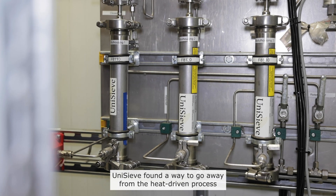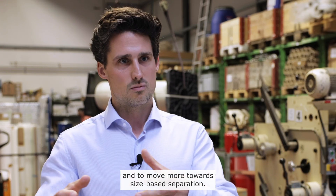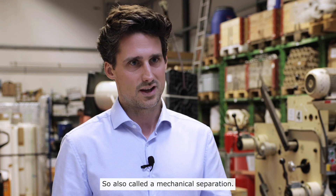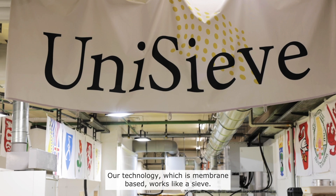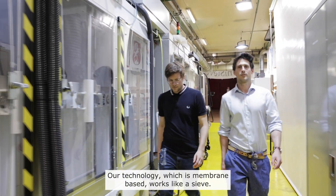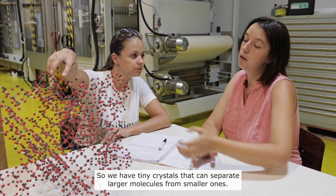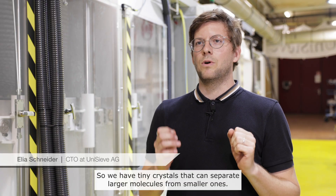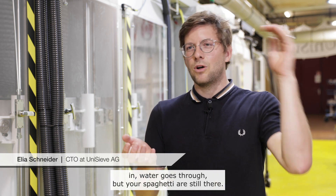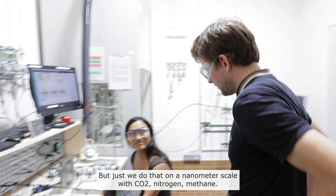We found a way to move away from heat-driven processes and towards size-based separation, also called mechanical separation. Our technology, which is membrane-based, works like a sieve. We have tiny crystals that can separate larger molecules from smaller ones — just like a sieve in the kitchen where you put in pasta, water goes through, but your spaghetti are still there.